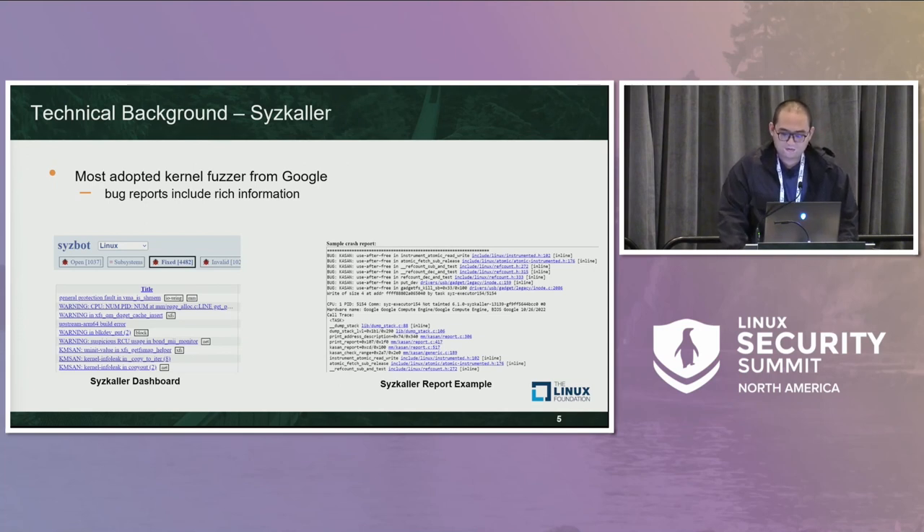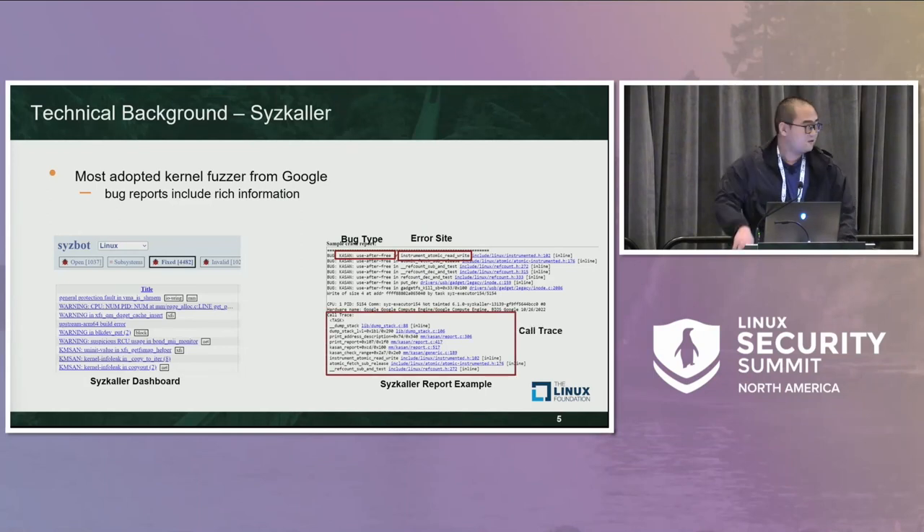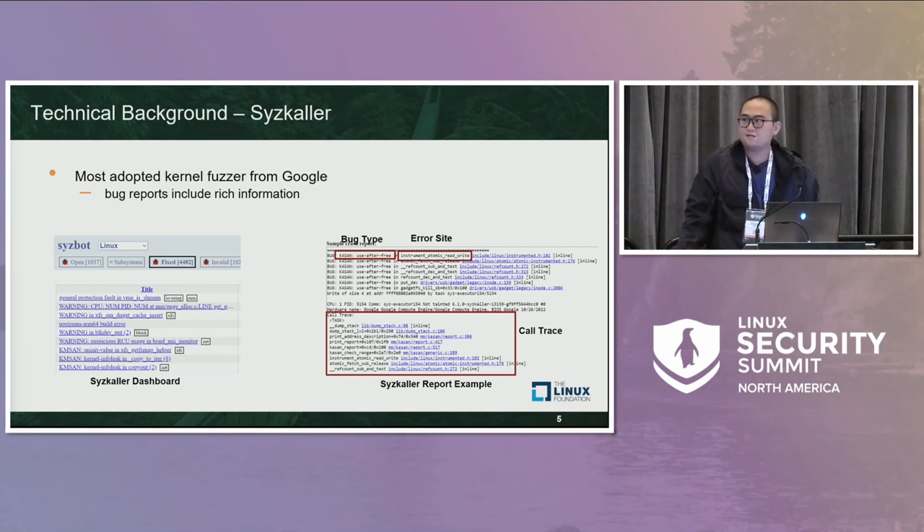Before I dive deeper, I will introduce the input of HOTBPF++: a report generated by syzkaller. Syzkaller is the most widely used kernel fuzzer, developed by Google, which constantly generates randomized inputs to detect crashes in the kernel, compiled with sanitizers. On the left is the syzkaller dashboard. When a corruption is detected, the sanitizer collects information about the error and reports it to the dashboard. Many types of bugs are reported. On the right is the syzkaller report. The bug report includes a wealth of information such as the type and position of the bug, and the call traces that illustrate how the bug instruction was called. There may also be proof of concept and kernel configurations to reproduce the crash. This data helps our work identify the error site and construct the triggering condition.